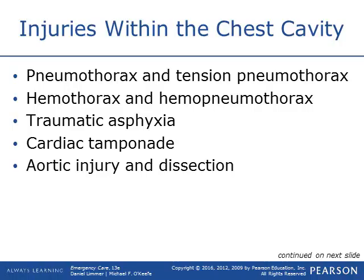Some injuries within the chest cavity include a pneumothorax or a tension pneumothorax, hemothorax, or hemoneumothorax. Thinking about medical terminology: hemo means blood — so hemothorax is blood in the thoracic cavity, and hemoneumothorax is blood and air in the thoracic cavity. You could also have traumatic asphyxia — being completely asphyxiated by pressure, such as a patient trapped inside a vehicle who can't breathe — a cardiac tamponade, or aortic injury and dissection.